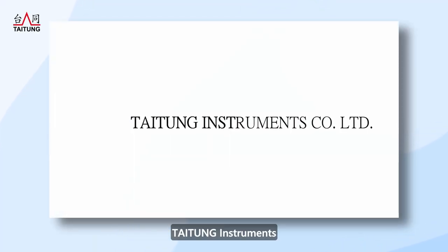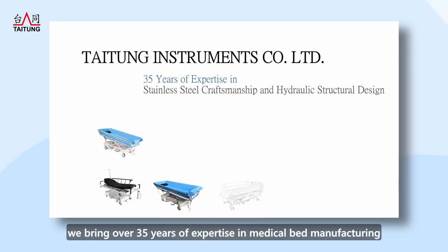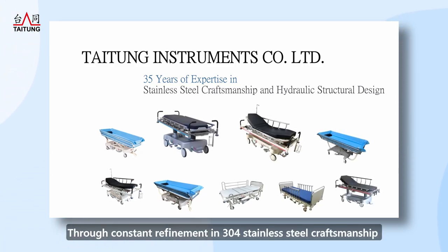Taiton Instruments, established in 1989, brings over 35 years of expertise in medical bed manufacturing, through constant refinement in 304 stainless steel craftsmanship and